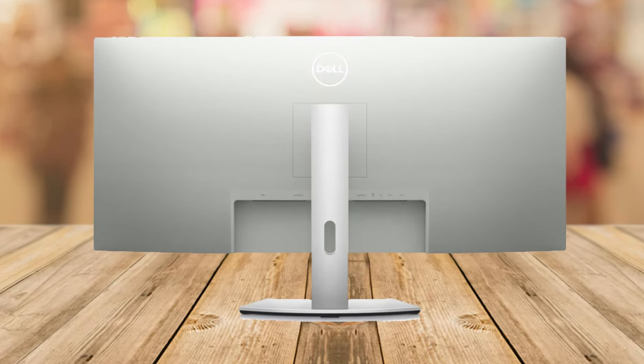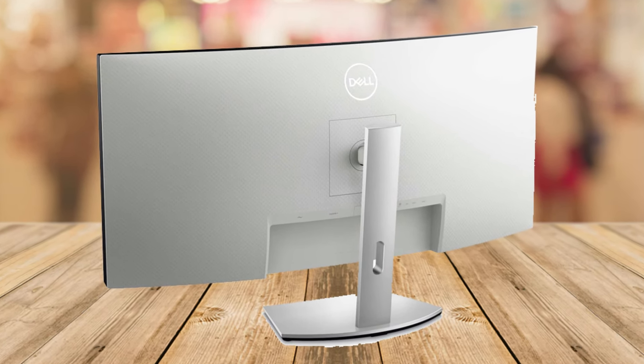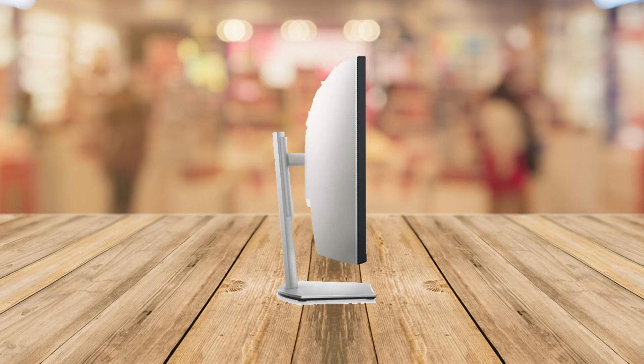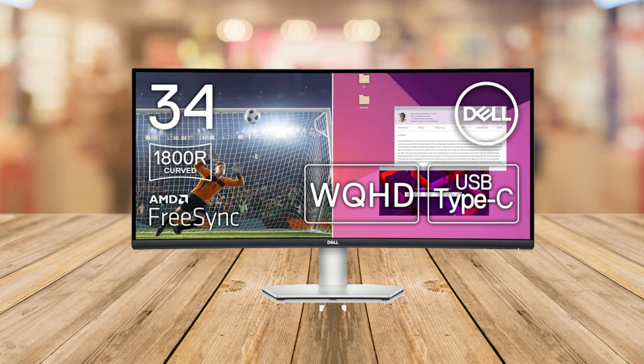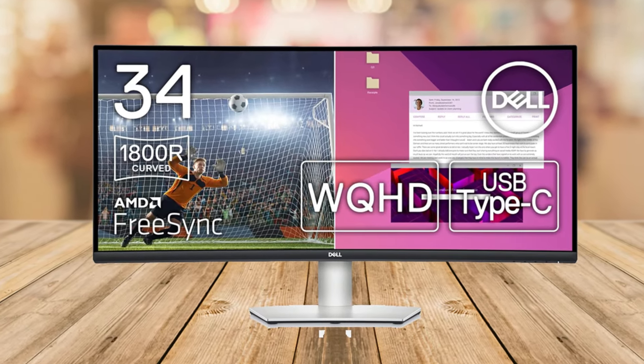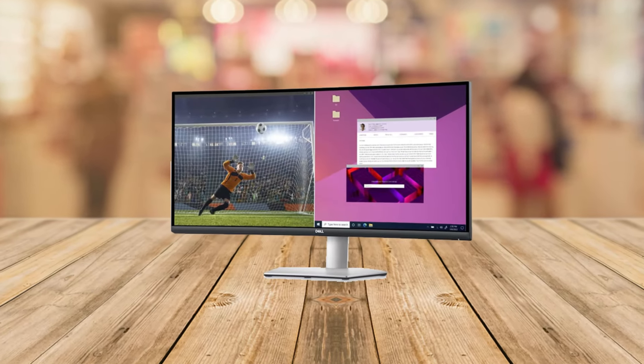Hey there everyone, welcome back to my channel. Today we're going to dive into a product that's turning heads in the world of tech — the Dell S3423DWC curved USB-C monitor. Whether you're a gamer, a professional, or just someone who appreciates top-notch quality, you'll want to stick around to the end of this review.